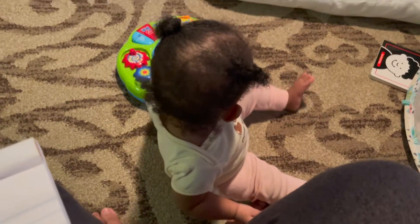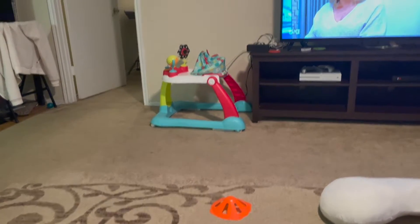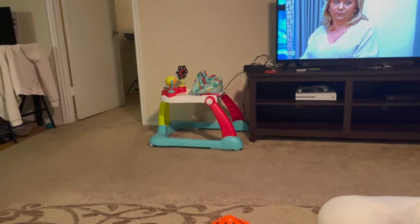Naomi likes to bang things, as you can see. She also likes inanimate objects more than toys — I mentioned that in her last update too. When I'm in the kitchen doing dishes or cooking, I like to give her a spatula or a measuring cup and she loves it. I put her in the baby walker over there as well, because she likes to go for the cords.